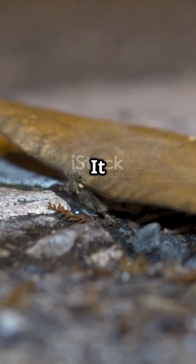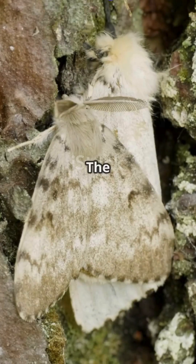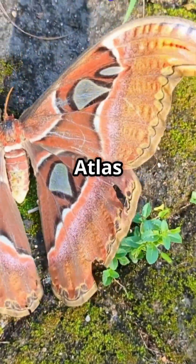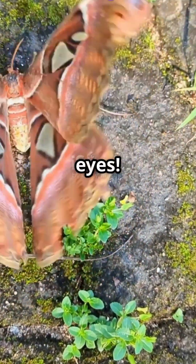The dead leaf moth — it looks like a fallen leaf. The birch moth — it's a piece of birch bark. And the atlas moth, whose wings mimic predatory eyes.